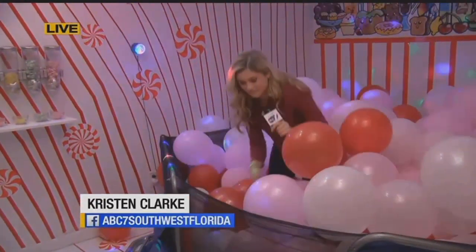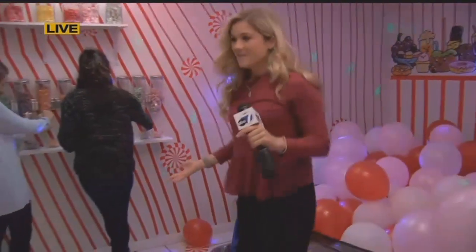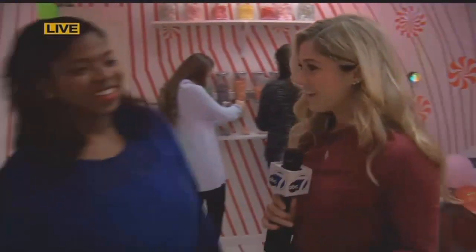This is the ball pit in the Candy Room. We are at Looking Glass Fort Myers Art Gallery. I'm going to crawl out of here and come over to you, Tracy, for now. Art is so much fun. I love that I found you guys.